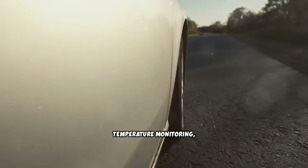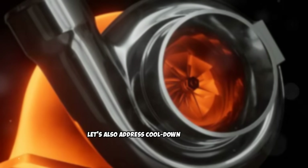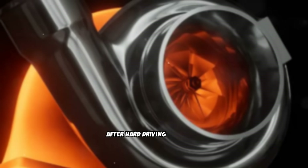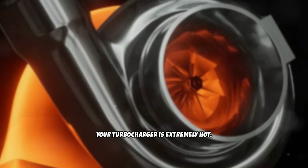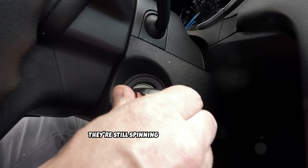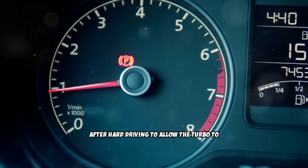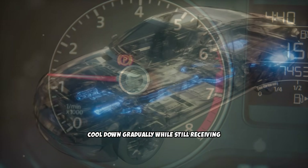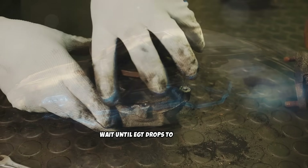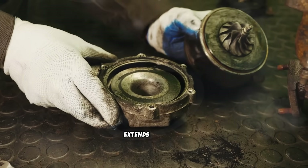If your vehicle doesn't have oil temperature monitoring, err on the side of caution and extend your gentle warm-up period. Let's also address cool-down procedures, which are equally important for turbocharged diesels. After hard driving or towing, your turbocharger is extremely hot. Shutting off the engine immediately stops oil flow to the turbo bearings while they're still spinning and extremely hot. Let your engine idle for 30 to 90 seconds after hard driving to allow the turbo to cool down gradually while still receiving oil flow. If you have an exhaust gas temperature gauge, wait until EGT drops to 300–400 degrees before shutting down. This simple cool-down period dramatically extends turbo life.